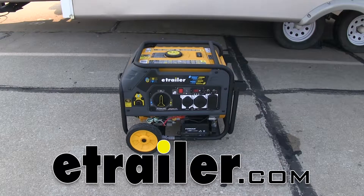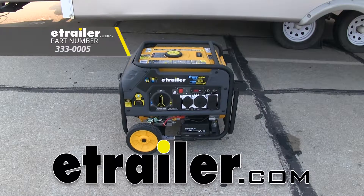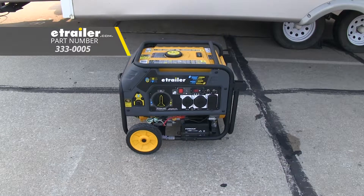Today we're going to be taking a look at the eTrailer 4500W Portable Generator, part number 333-0005.